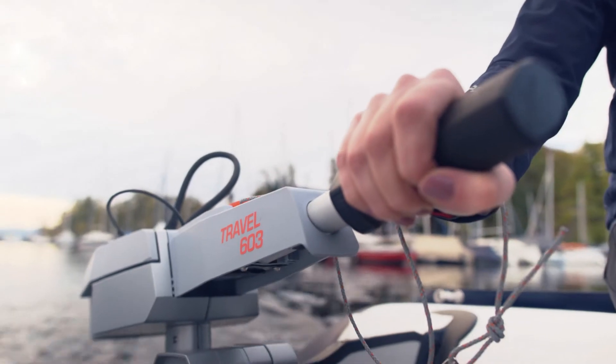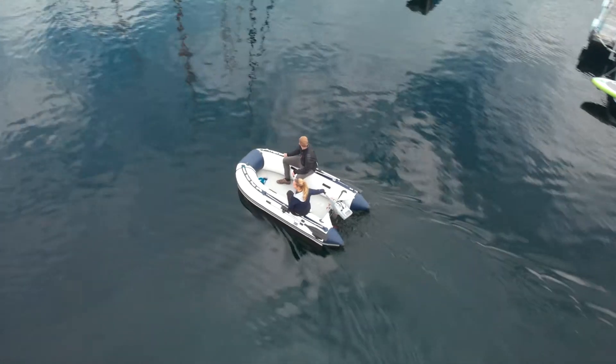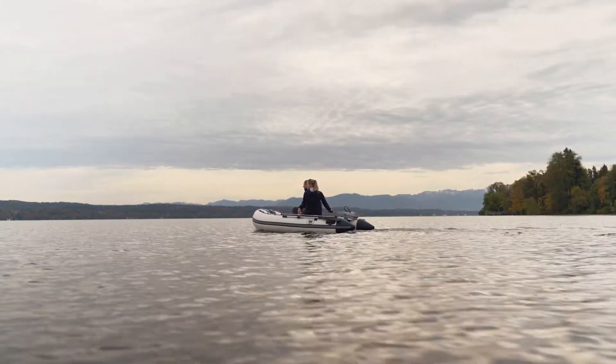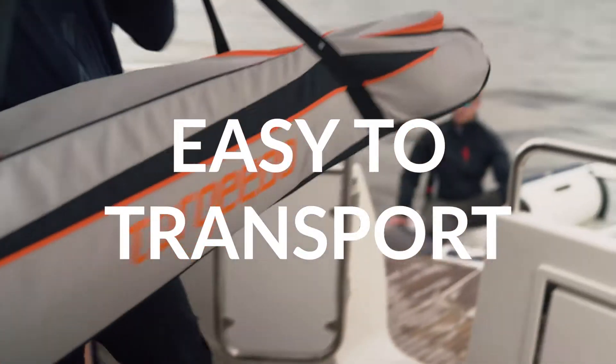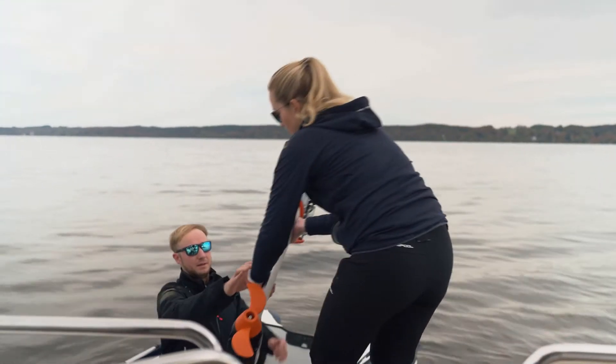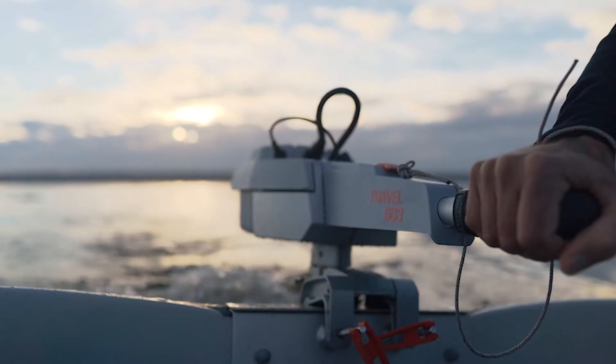The Travel 603 is a 2-horsepower equivalent short shaft outboard for smaller boats up to 1 ton. At just 15 kilograms, the Travel 603 is extremely lightweight, low-maintenance, and easy to transport, handle, and store. The tiller installs in seconds and is easy to remove for security.